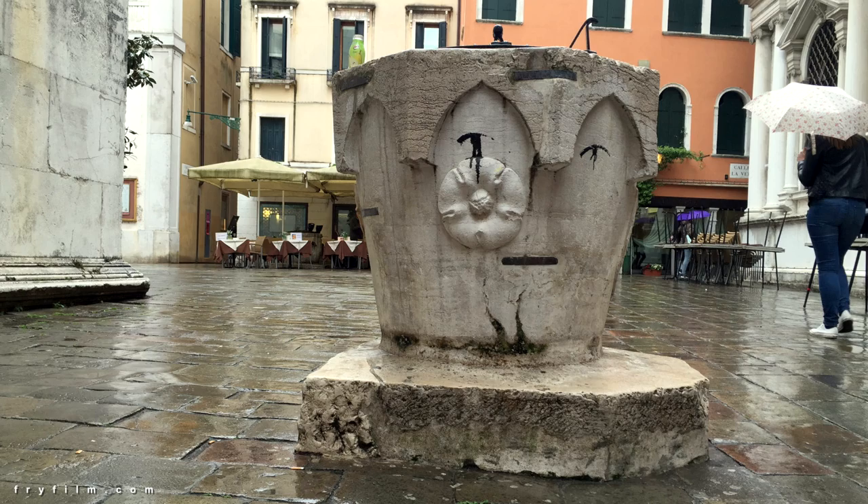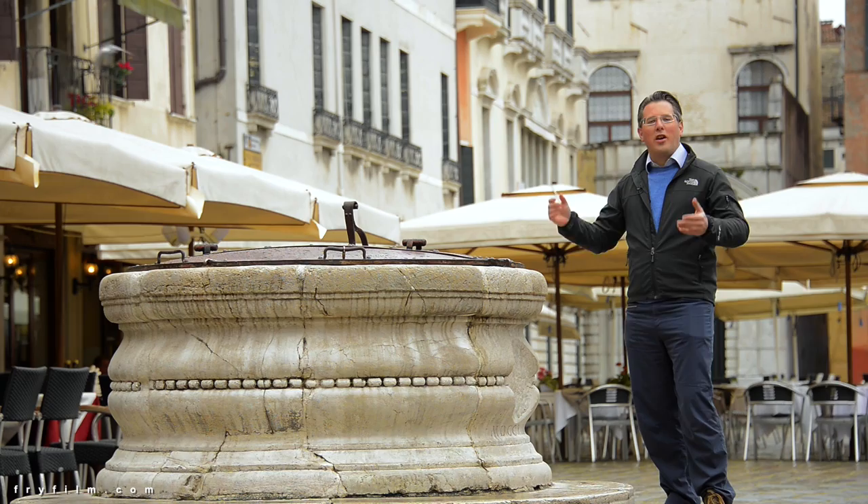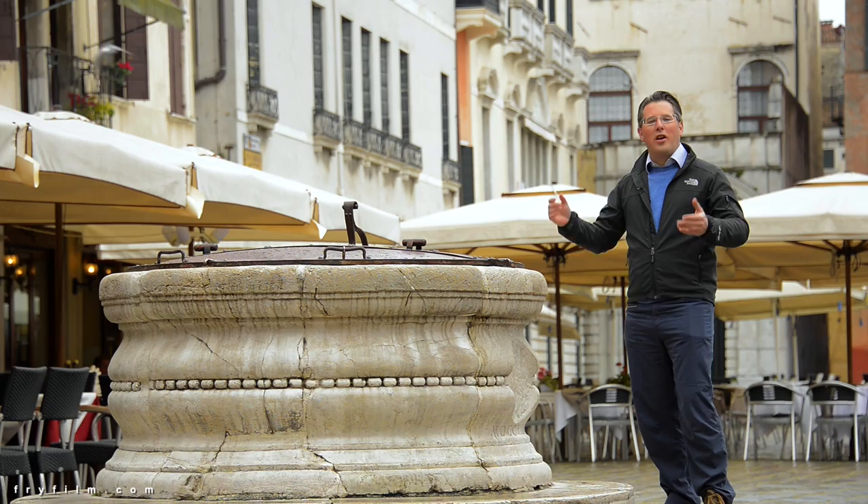Rainy day in Venice today, so it's a perfect time to talk to you about wells. You've seen these in all of the squares around Venice. And why are they here? To provide fresh drinking water to the Venetians.